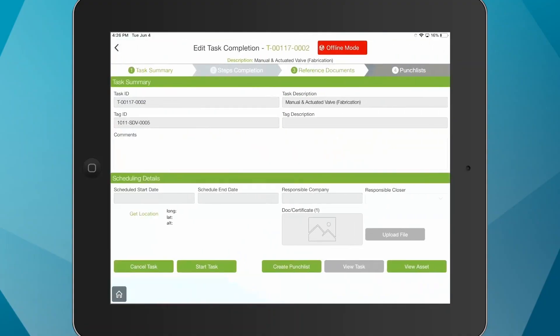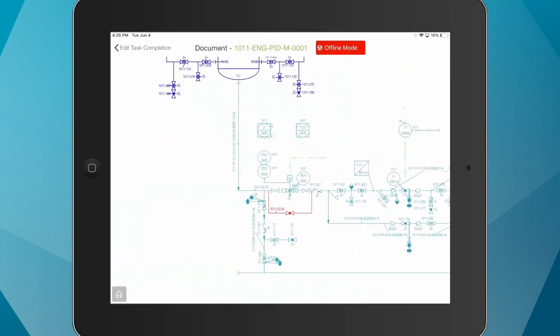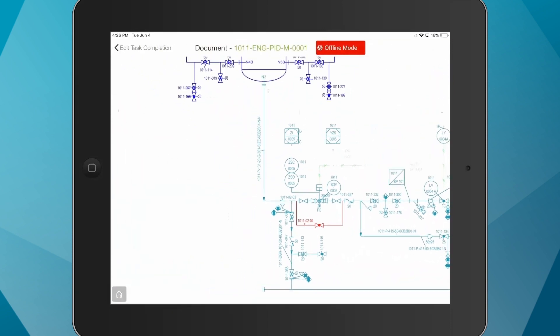Their mobile solution technology was a factor and is certainly a benefit to anyone using it. And the third factor that contributed to us deciding to use Hexagon PPM Smart Completions was largely around their general user interface. So working through that process, which included the proposal and the subsequent presentation where each vendor provided details on functionality, we made the best choice, which was Hexagon PPM.